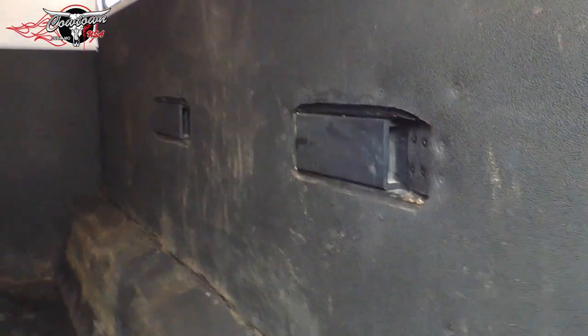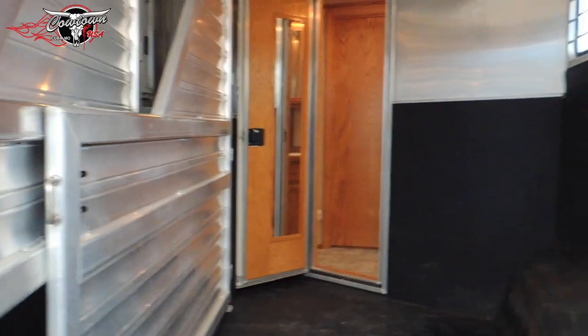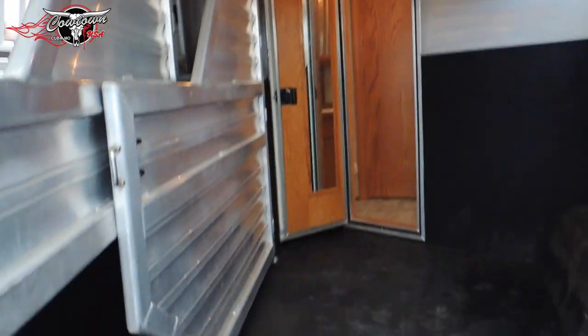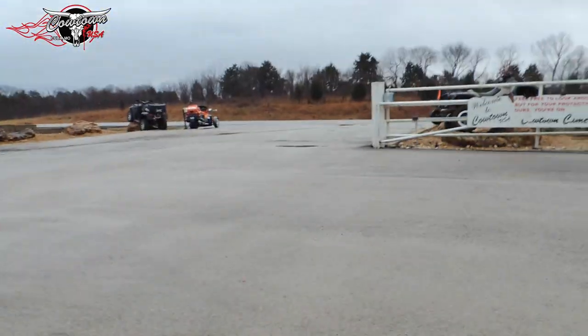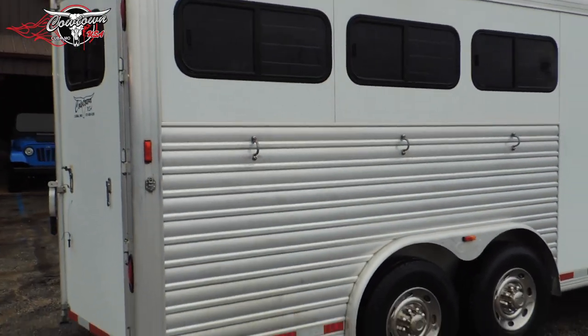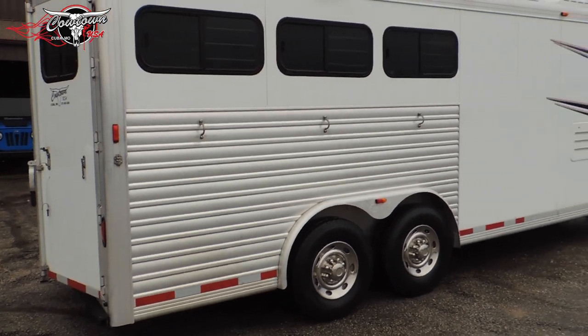Open up the horse area. It's got your stud divider, your pass-through door. Really a nice clean trailer. On this side, you can see that they haven't tied a lot of horses to the side — it's not all marred up or dented up in any way.